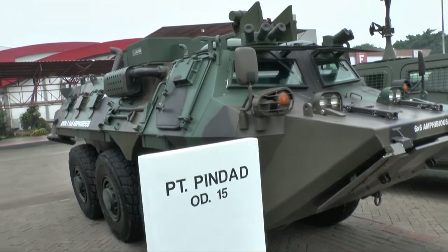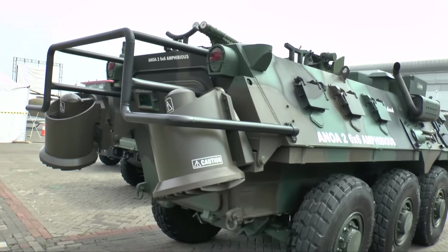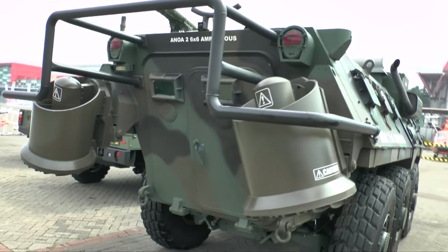Typical roles for this include armoured personnel carrier, there's a specialised recovery vehicle, there's also a mortar carrier, a command post vehicle, and an ambulance.